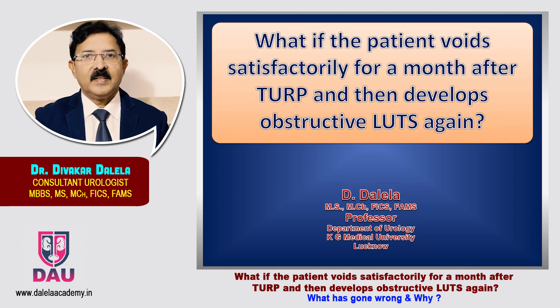Hello friends. In my previous videos in this series, I talked to you about the failed voiding or persistent obstructive voiding following TURP.